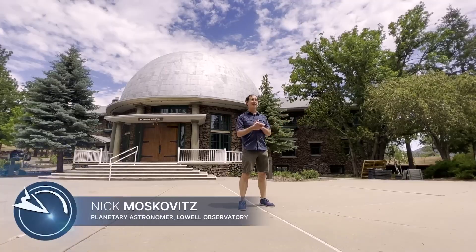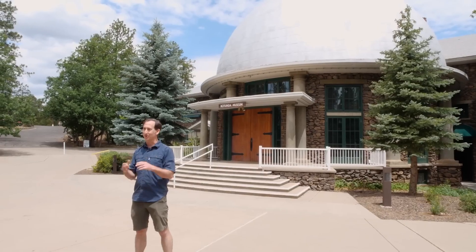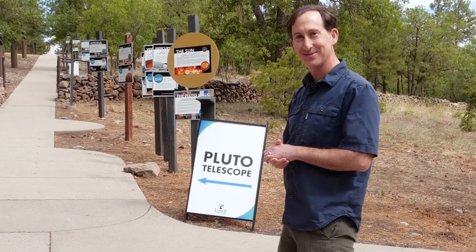This is Lowell Observatory. Lowell is one of many observatories around the world that will be observing the DART impact — NASA's first-ever planetary defense test mission — to see how much a spacecraft impact can deflect an asteroid in its orbit. This is where Pluto was discovered, and we are still doing research in all areas of astronomy today. So let's go check it out.